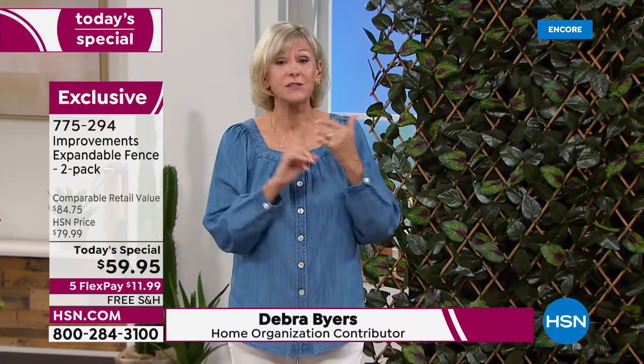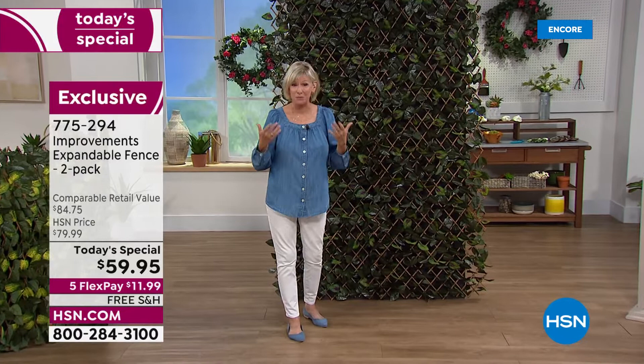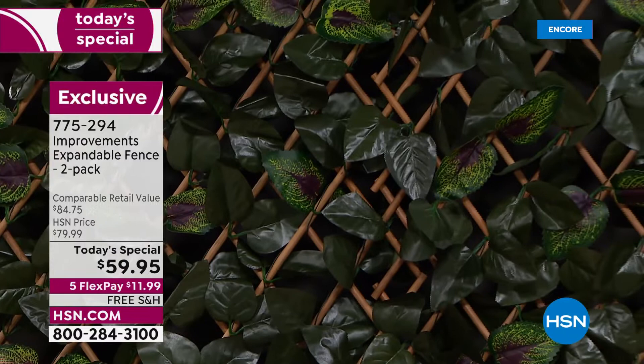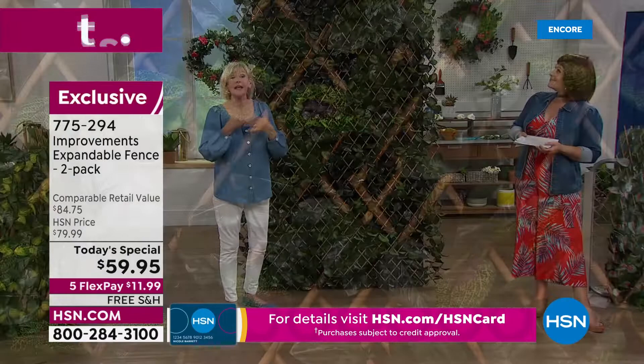You can expand it to a full 10 feet, or about seven feet like right behind me, and you're getting two of them. So many customers buy multiples because the versatility and the beauty are built right in. They're specially treated so they will not fade. Each gorgeous leaf is variegated — purples, greens, soft yellows. They look like real ivy growing on your home, indoors or out.